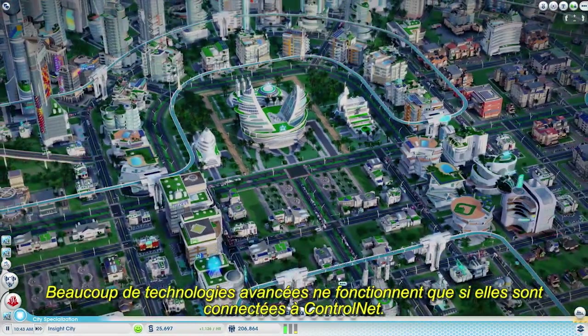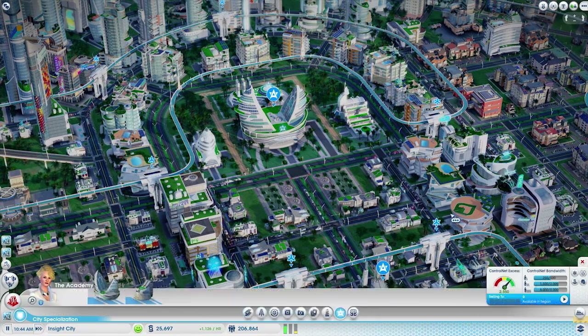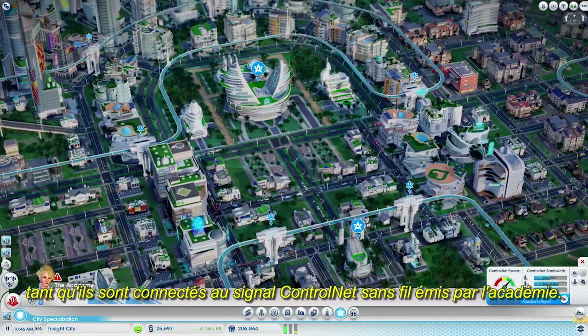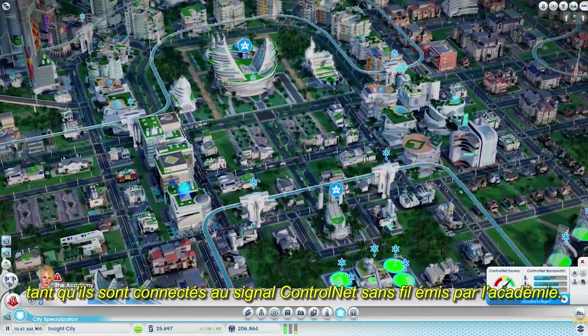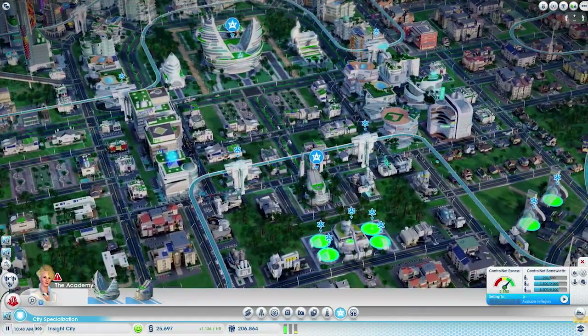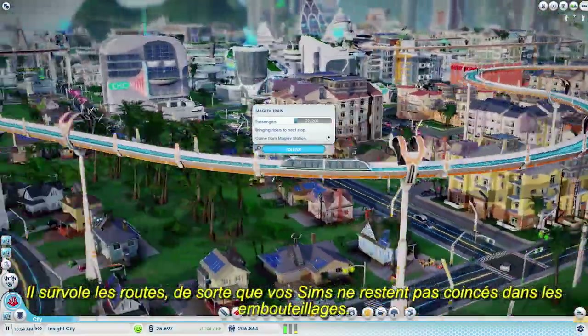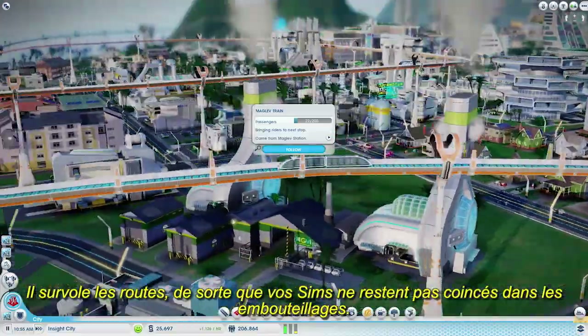Many advanced technologies will only operate if they are connected to control net. These buildings can be operated remotely without workers, as long as they can link up to the wireless control net signal that radiates out from the Academy. The maglev is a great way to transport your people around the city. The magnetic track is raised above the roads so that your sims won't get stuck in traffic.